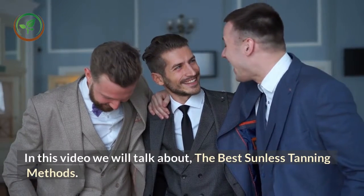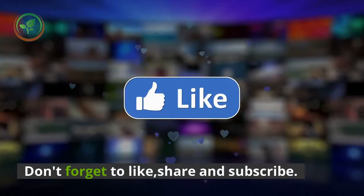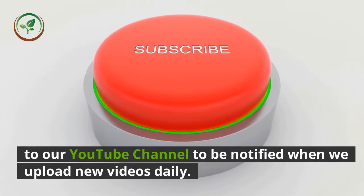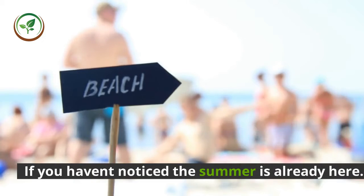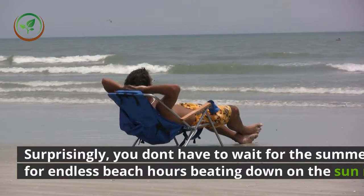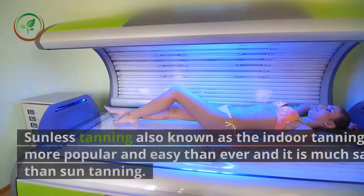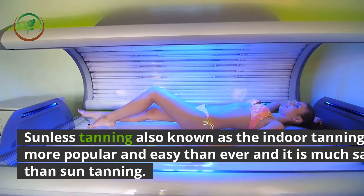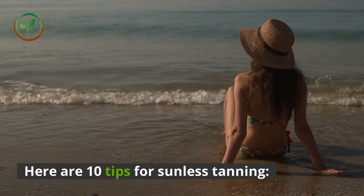In this video we will talk about the best sunless tanning methods. If you haven't noticed, the summer is already here. Surprisingly, you don't have to wait for the summer for endless beach hours beating down on the sun rays. Sunless tanning, also known as indoor tanning, is more popular and easy than ever, and it is much safer than sun tanning. Here are 10 tips for sunless tanning.